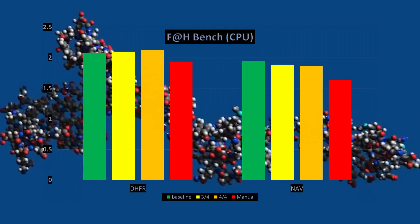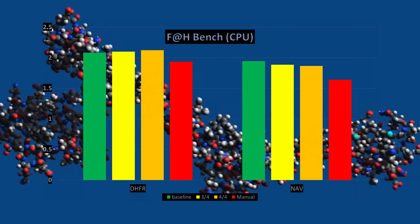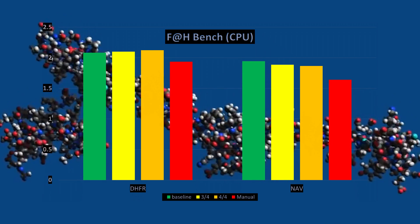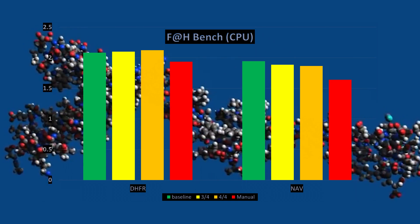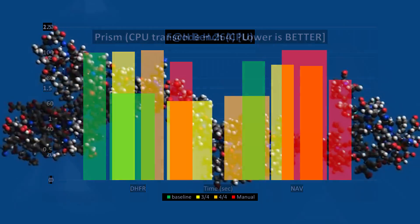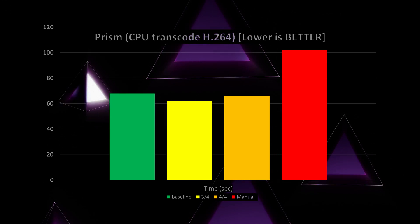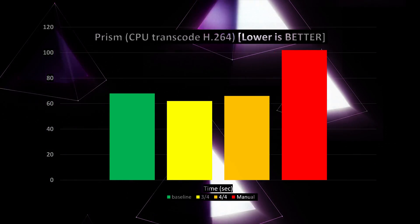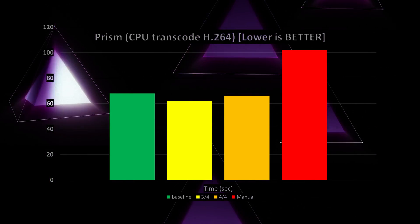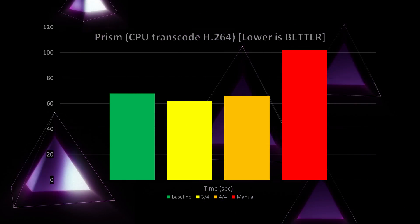First up is Folding@Home bench. When doing a DHFR workload, we did gain a slight increase when using the 3 out of 4 and 4 out of 4 enhancements. But when it came to the NAV workload, we actually made performance worse by trying to enhance it. Next up is transcoding video using only the processor with no GPU acceleration — we managed to shave off 6 seconds, almost 10%, when using 3 out of 4 enhancements. When we locked it to 4 threads instead of 8, we lost performance as one might expect.